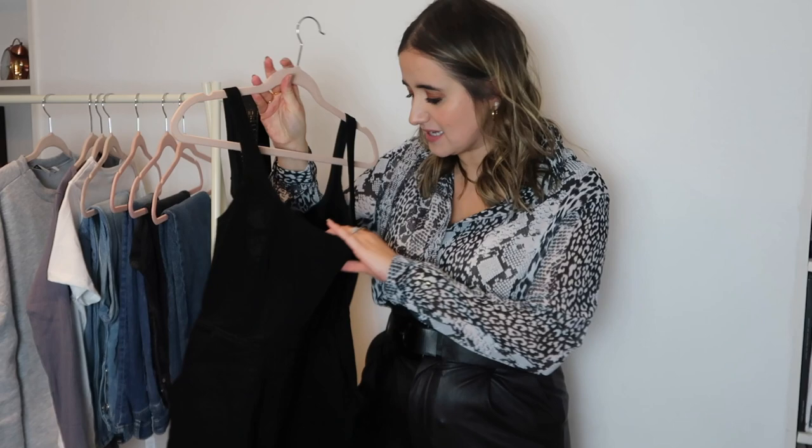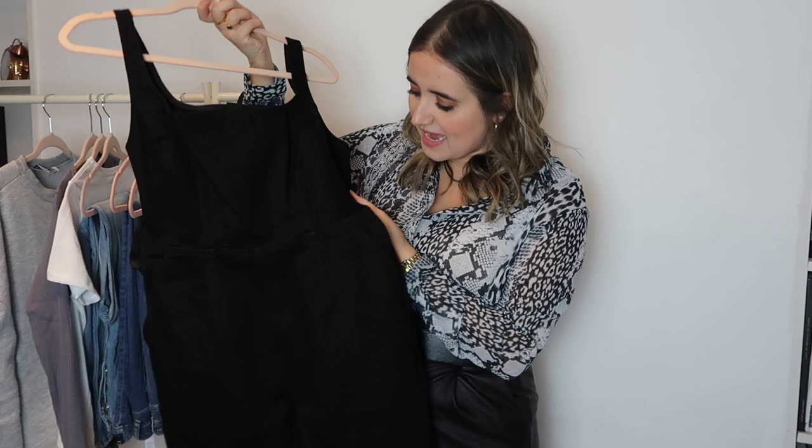The first item is kind of like dungarees slash a jumpsuit, and I am very excited about this. I probably struggle more than anything with jumpsuits and dungarees. I'm relatively tall, I have quite a long torso, and I just find that nothing fits my legs, or they don't fit my waist. I bought this in a size 12 - it's a black denim material and it has pockets, which I'm very excited about.